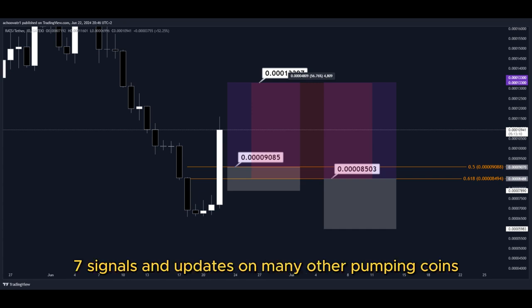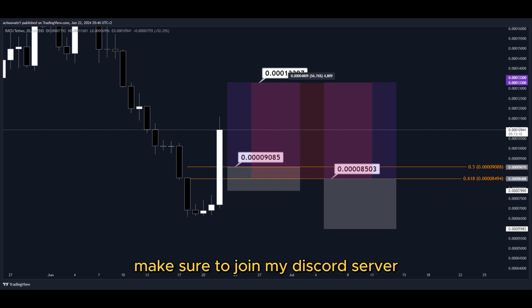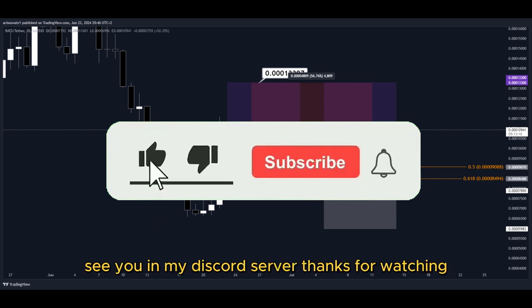For 24/7 signals and updates on many other pumping coins, which I cannot provide in real time here on YouTube, make sure to join my Discord server. The link is down below in the description. Hit the subscribe button if you haven't yet. See you in my Discord server — thanks for watching.